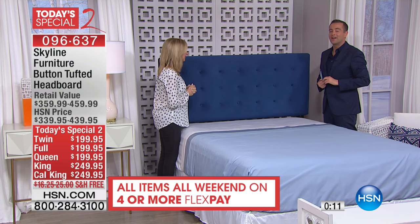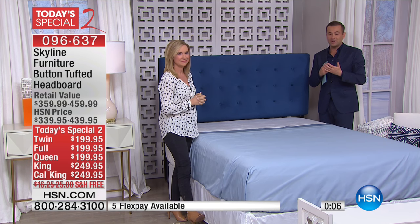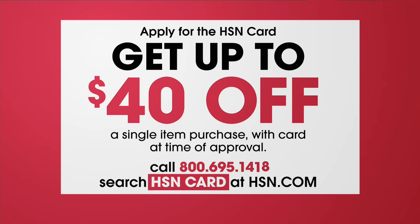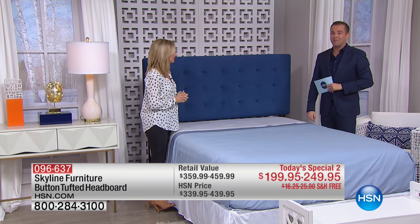We love it. Certainly that FlexPay, the special pricing, the free shipping. If you do apply for the HSN credit card tonight and you get approved, we could take an additional $40 off this, which is remarkable. It's only for the rest of today, though. We're celebrating 40 years of HSN with $40 off your first single item purchase. Of course, if you choose the headboard, that would be a great way to go.